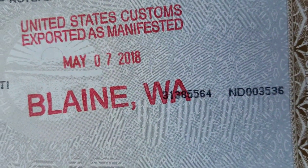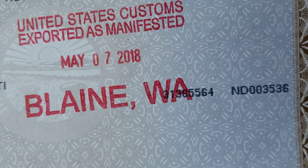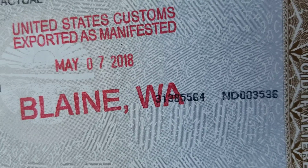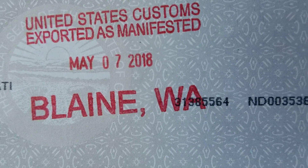All right, so I have exported the vehicle May 7th, 2018. It took about 30 minutes from the time I entered the location and entered U.S. Customs. The customs officer went out and inspected the vehicle, then came back in, stamped this on here, and that means I'm ready to export it to Canada.